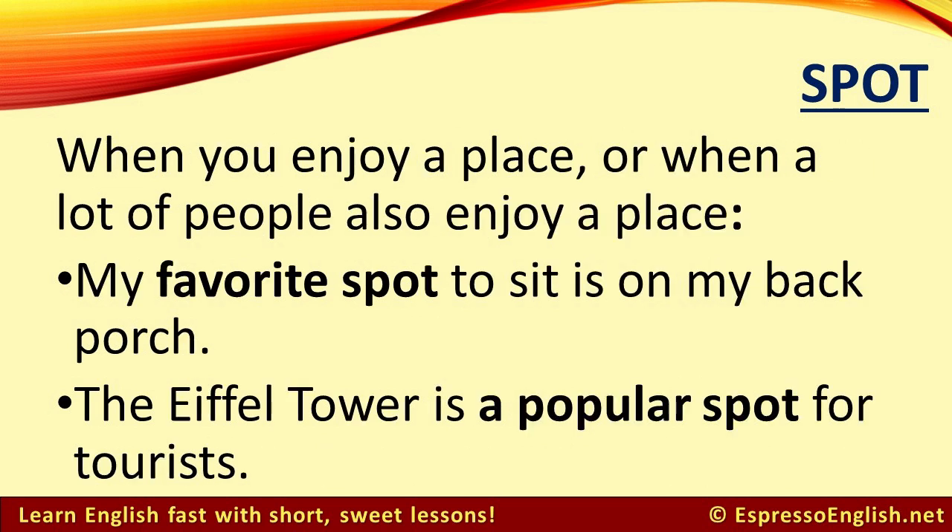When you enjoy a place, or when a lot of people also enjoy a place, it's a favorite or popular spot. For example, my favorite spot to sit is on my back porch. The Eiffel Tower is a popular spot for tourists.